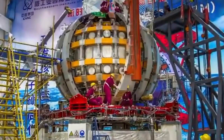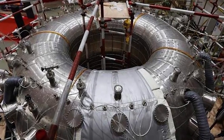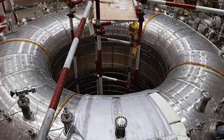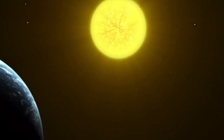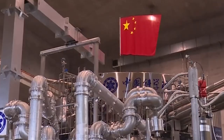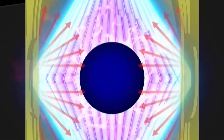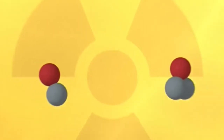Plasma is the superheated gas used in the fusion process. By containing and controlling the plasma, the tokamak can create the conditions necessary for nuclear fusion to occur. This is why the launch of the artificial sun is such a big deal — it represents a major step forward in the quest for clean, limitless energy. However, the tokamak is still in the experimental phase, and much more testing needs to be done to see if it can produce sustained nuclear fusion reactions, which is the key to generating energy from fusion.